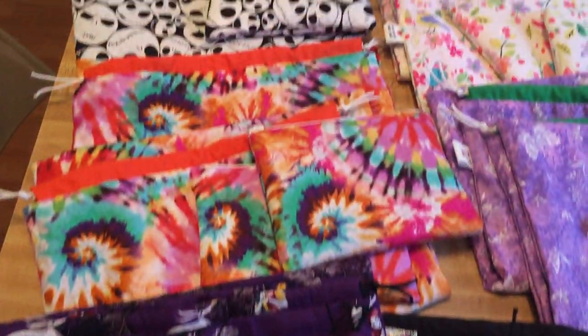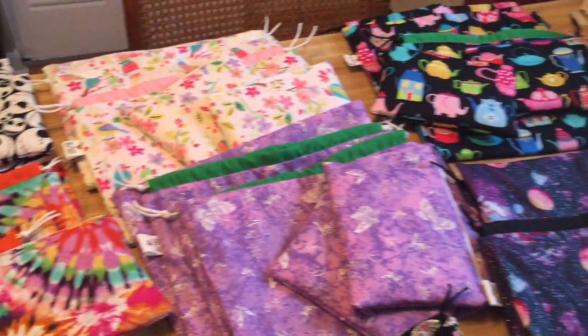Hey guys, I just want to hop on real fast to let you know that all these bags are now in the shop.